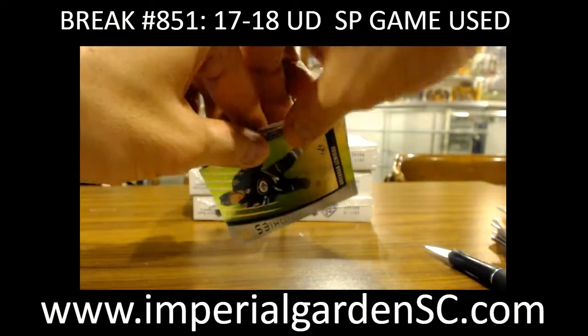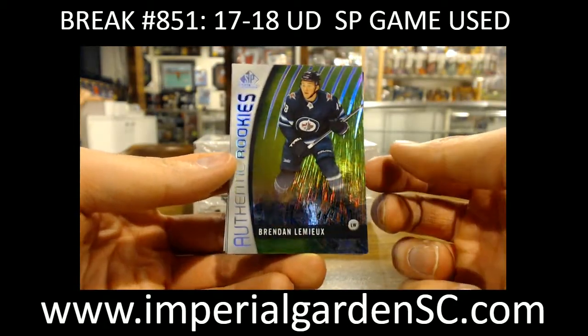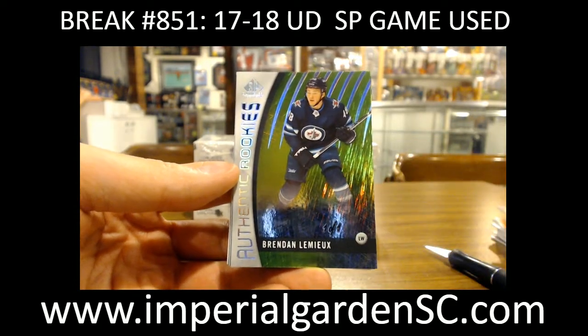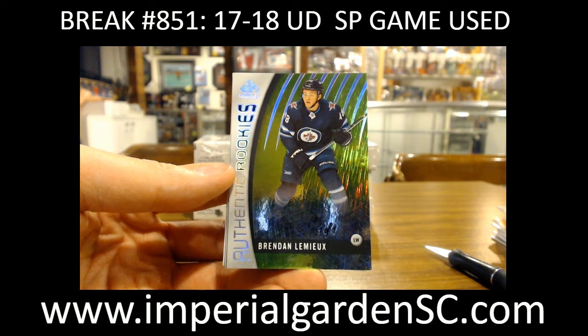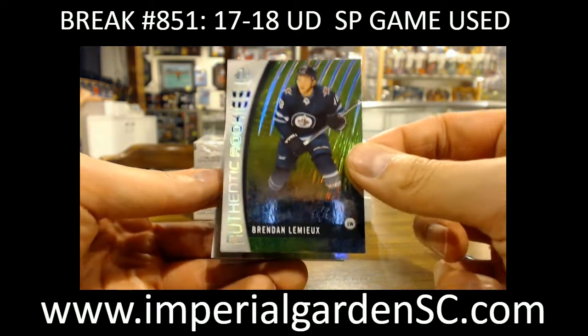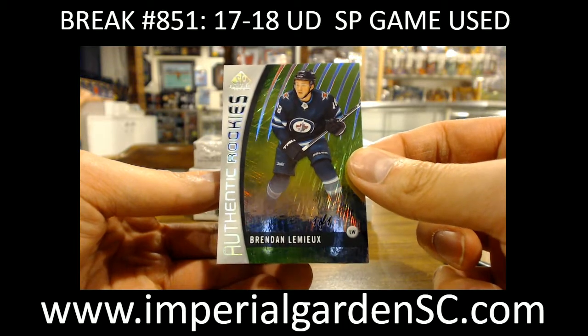Wow, what a card on top! We got one of those Green Snow Storm 101, going out to the Winnipeg Jets — Brandon Lemieux, going out to Lafee. I'm absolutely butchering the name, but very nice hit there — a 101, only Green Snows.